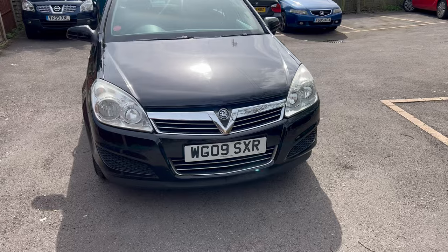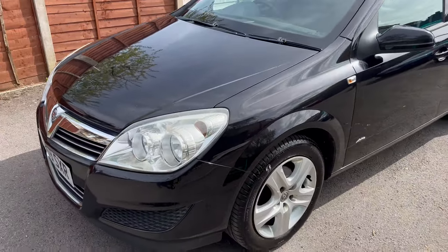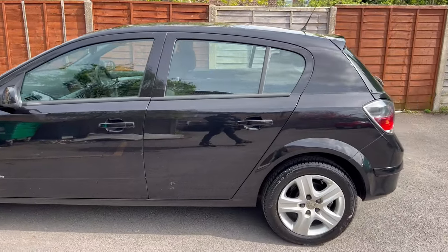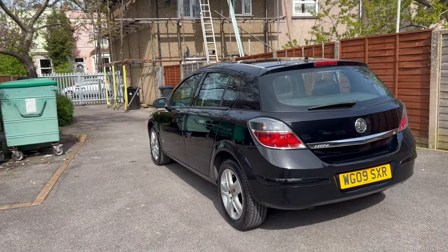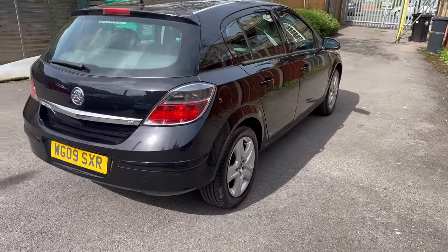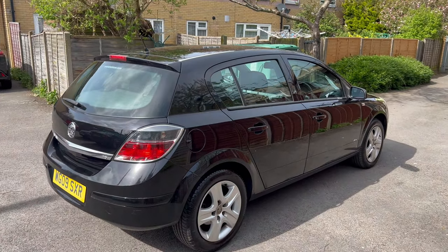There you go — that one's done. The car has turned out really well, as you guys can see. I collected it today, machine polished it today, and I'm going to list it up for sale today as well. I may over the weekend give it a fresh 12-month MOT. But as you can see, the car has turned out really well.